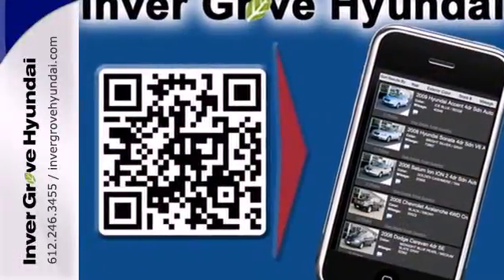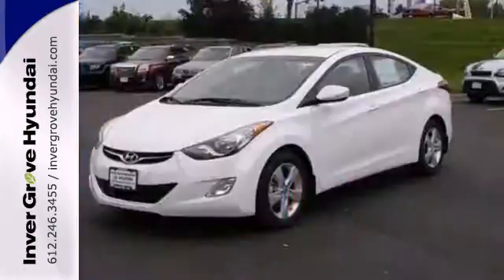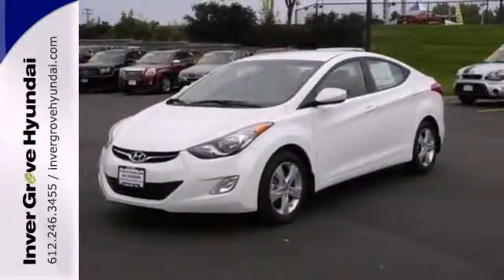It's roomy enough for your passengers and sporty enough for you. This Elantra achieves perfect driving harmony.